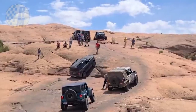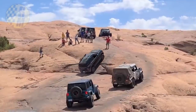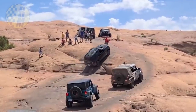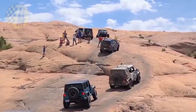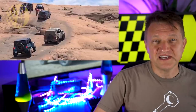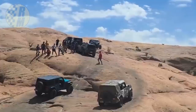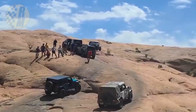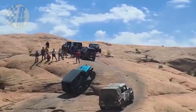He doesn't get up the first time and takes another run at it, and he gets over this obstacle. It's not the easiest obstacle in the world, but he does get over it — looks like he's got a little bit of momentum. And then we have the Wrangler, looks like a new JL, apparently lifted, and it's struggling.